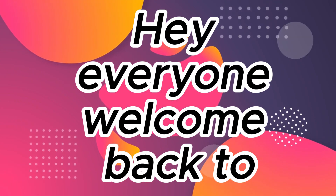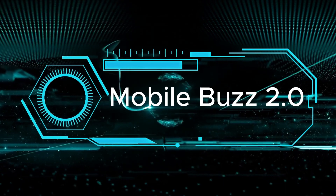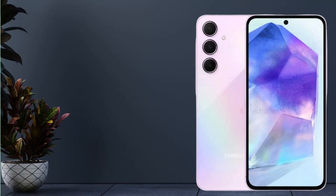Hey everyone, welcome back to Mobile's Buzz 2.0. Today, we're diving into the Samsung Galaxy A55 5G, and trust me, it's packed with updates that'll catch your eye. Let's break it down in simple terms.